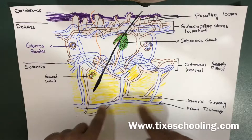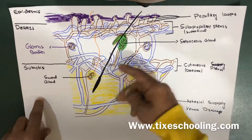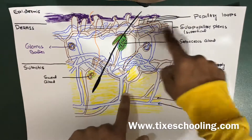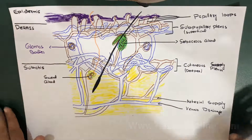You can see the arterial supply — arteries are coming and giving branches. These arterial branches form two plexuses: the cutaneous deeper plexus and the subpapillary plexus. And there is another anastomosis, which is called the glomus bodies.